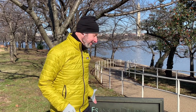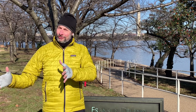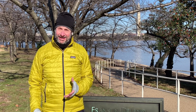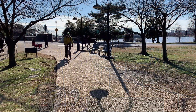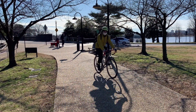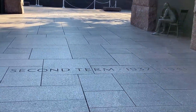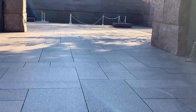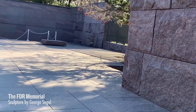We'll start here at the FDR Memorial. The FDR Memorial is not one of your big classical impressive buildings. Instead, it's arranged as a series of outdoor rooms, each of which has symbols and art that represent aspects of Roosevelt's life and presidency. We're entering room two, representing Roosevelt's second term. The sculptures in this room were crafted by artist George Segal, who is a Cooper Union alum.